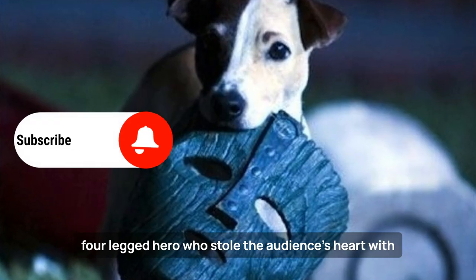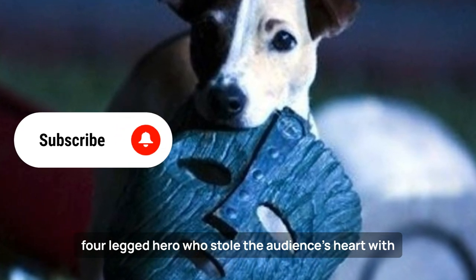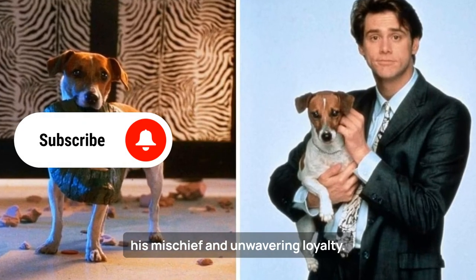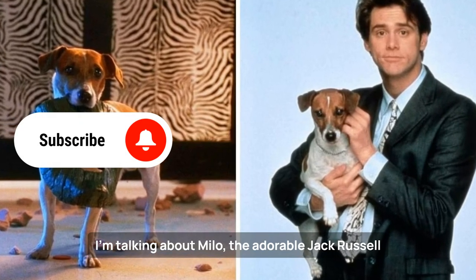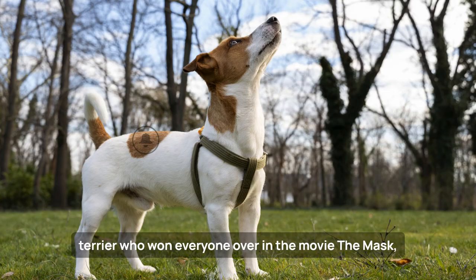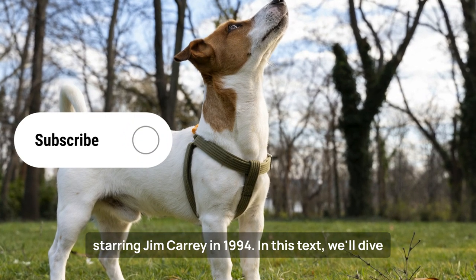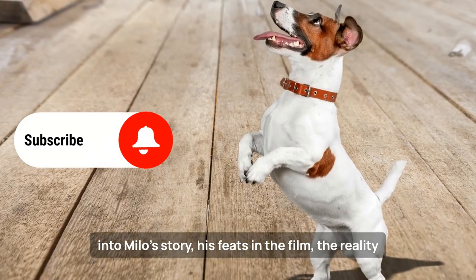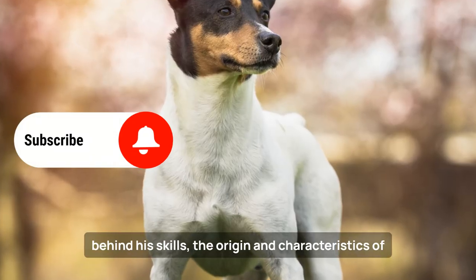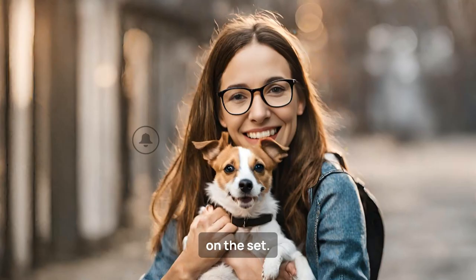In a world where superheroes dominate the cinema screens, there's a four-legged hero who stole the audience's heart with his mischief and unwavering loyalty. I'm talking about Milo, the adorable Jack Russell Terrier who won everyone over in the movie The Mask, starring Jim Carrey in 1994. We'll dive into Milo's story, his feats in the film, the reality behind his skills, the origin and characteristics of his breed, and some curiosities about his performance on the set.